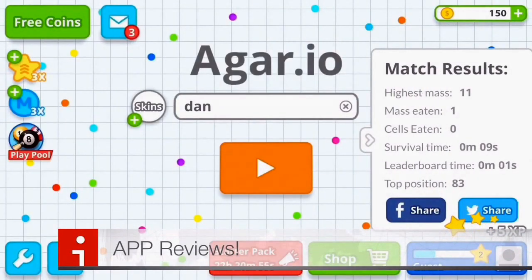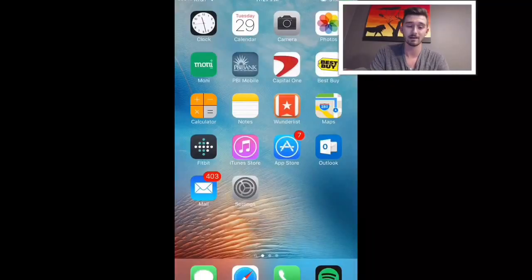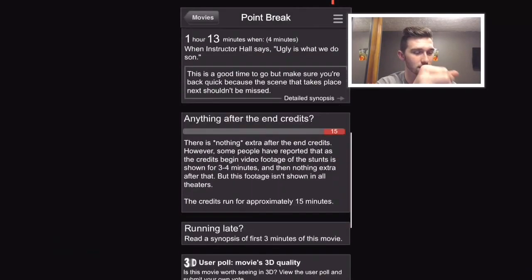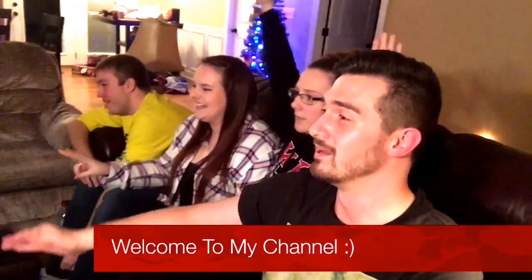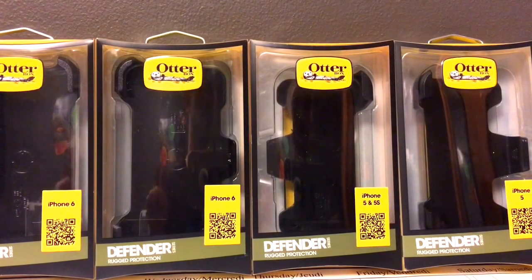Happy New Year's Eve! Welcome back, beautiful people. Welcome back to my channel. And if you are just now watching this video, then where have you been? Seriously.